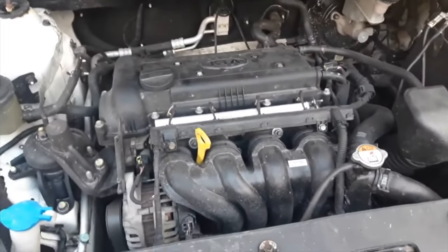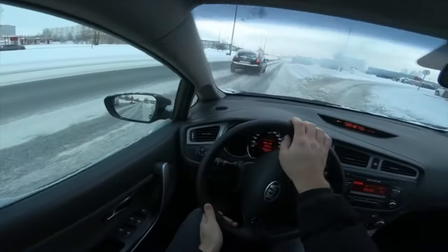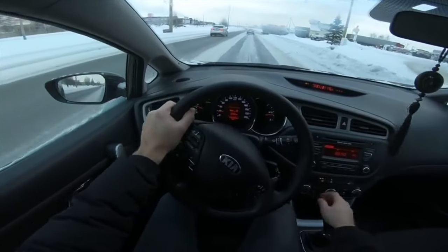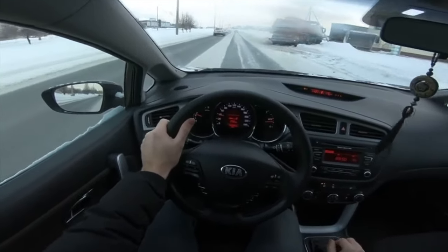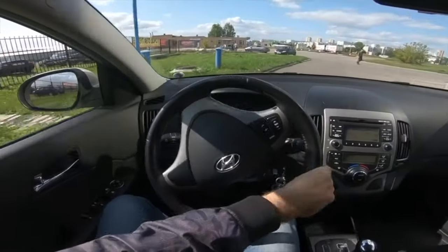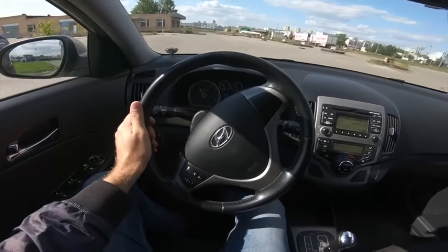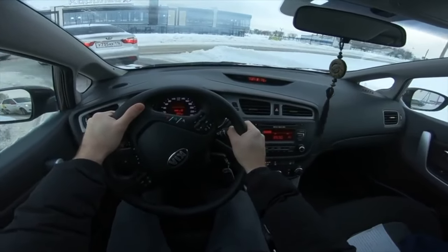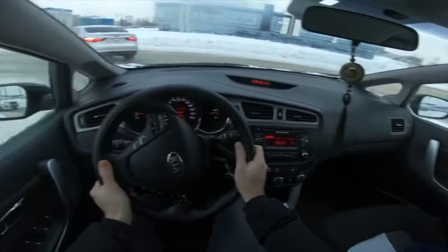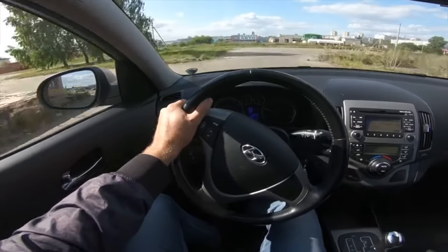Hyundai/Kia G4FA and G4FC engines with a working volume of 1.4 and 1.6 liters are modest workers that serve in taxis and for private owners, sometimes up to the cherished milestone of 500,000 km. The power of the motors is 107 and 123 hp respectively. The degree of forcing is higher than that of the French, but if they drag light enough bodies — where the driver does not carry six people and does not try to push the limits — then the motors are very durable. Despite the aluminum cylinder block, a well-cared-for engine can have a half-million resource.